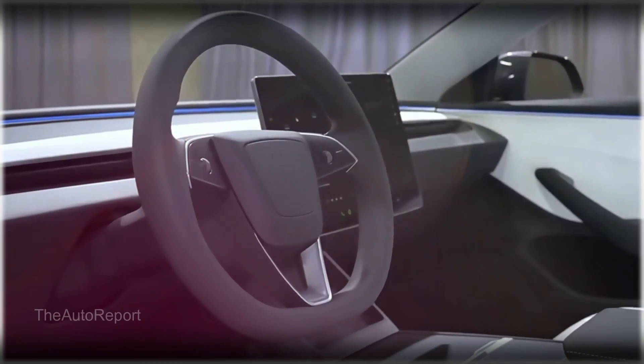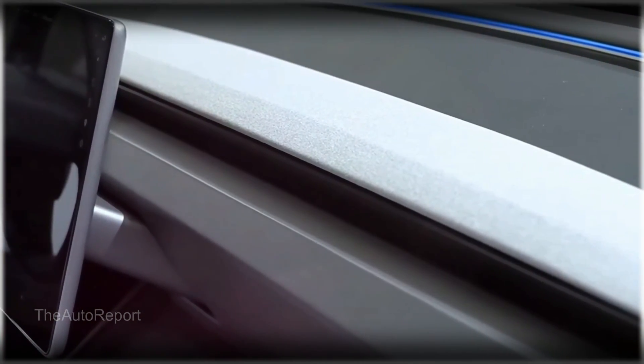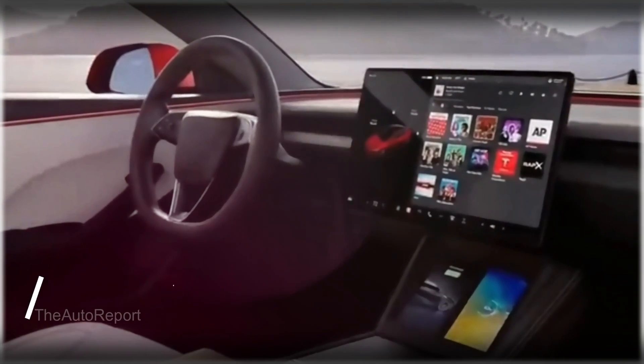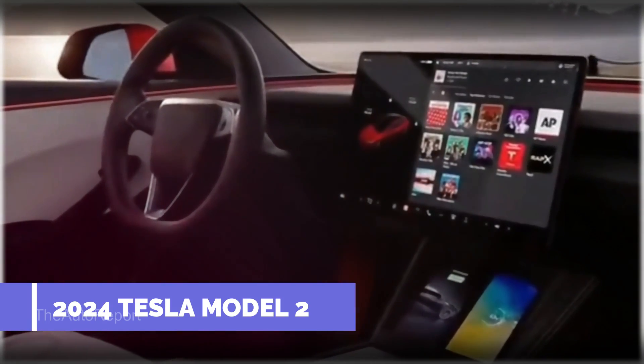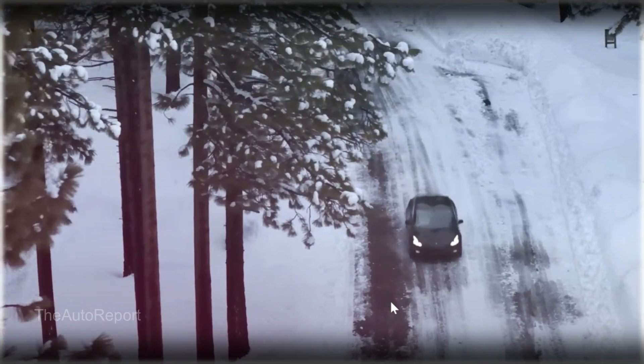As for the interior, we have no idea what it will look like, but we can assume it will follow the minimalist design language of Tesla's current lineup. That means a large touchscreen in the middle of the dash that controls everything from infotainment to climate control to the gauge cluster.